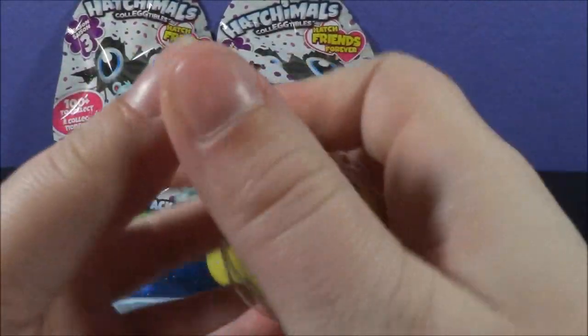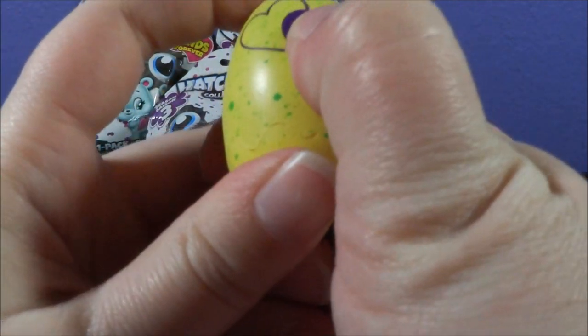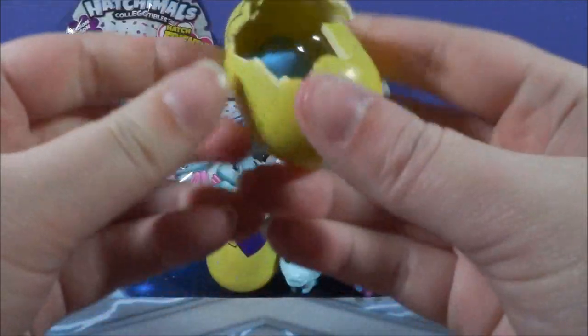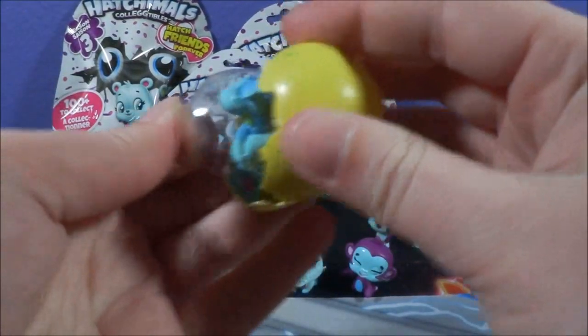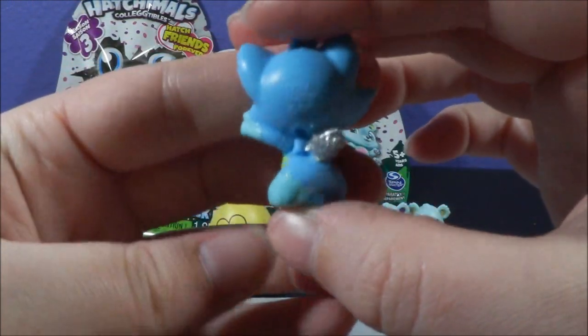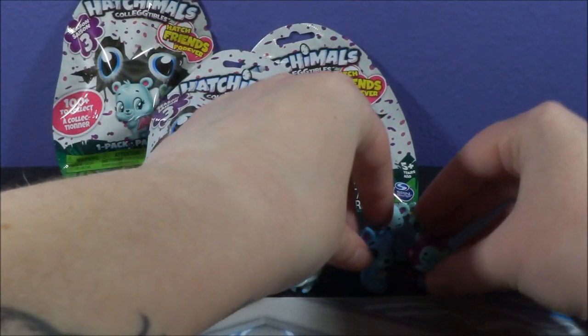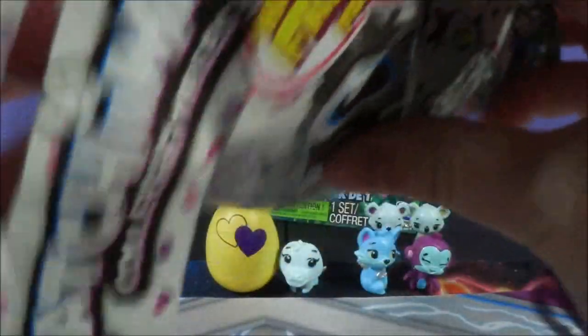Now we have a green egg — so far we have all sorts of different colors, which is exciting. I'm just obsessed. These are hard to open, especially when you're trying to save the eggs. Is this a mouse? No — it's Fox Fin! Oh, I love the pose, look at the tail, and they can hug each other. This is so awesome. I love season three. I'm going to try to get more — probably off eBay or something.